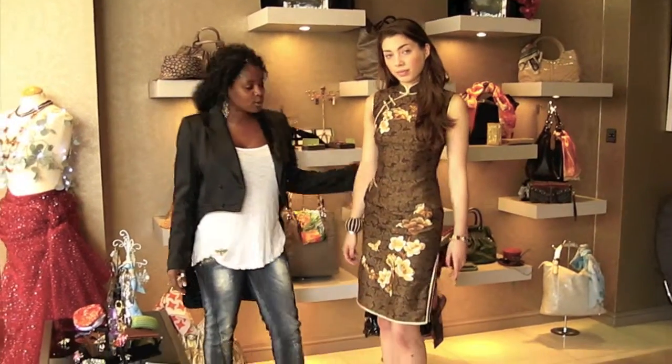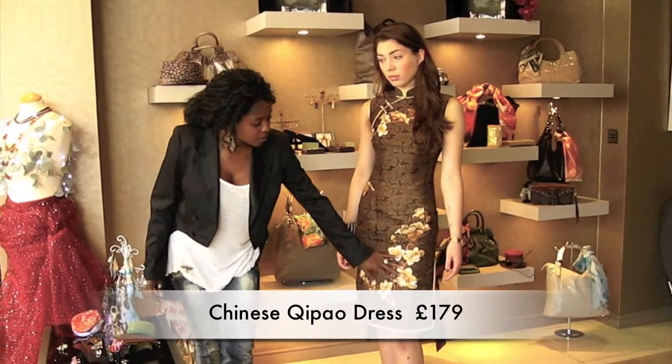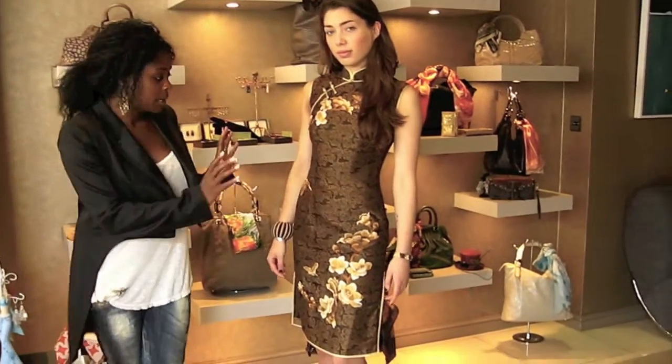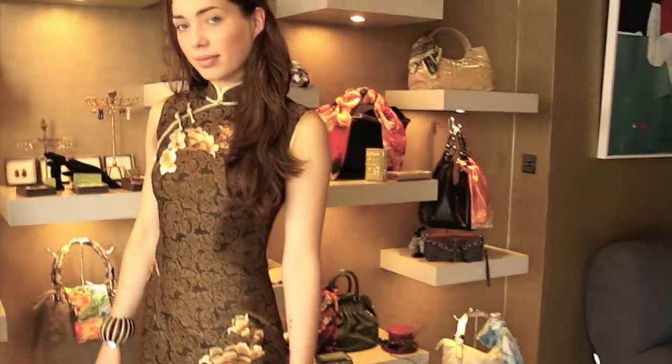Here you see our model in a gorgeous brown silk dress with embroidery on it. This dress is such a statement piece you don't need a lot of accessories — we've just put some bangles on, and you can go really bling with the shoes. It's very fitted.